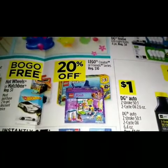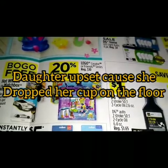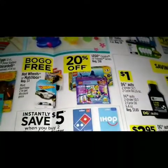20% off on the LEGO Creator or Friends series, regular 10-count.